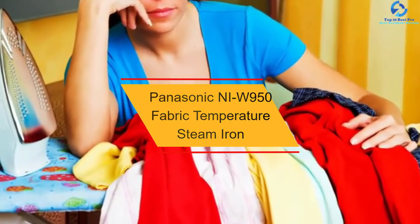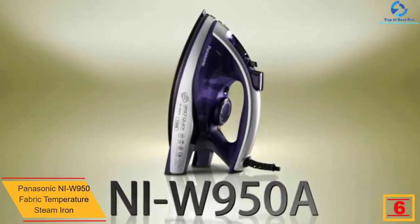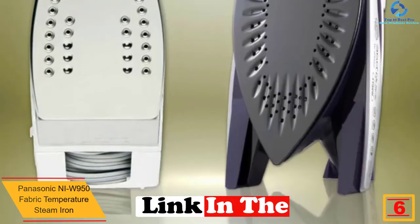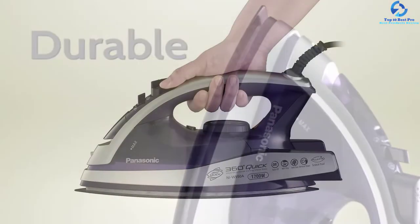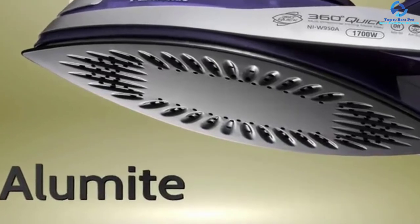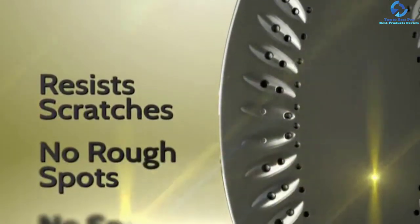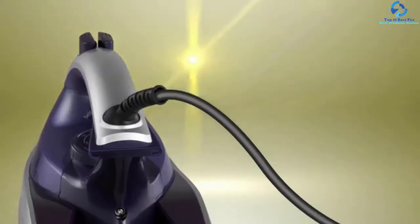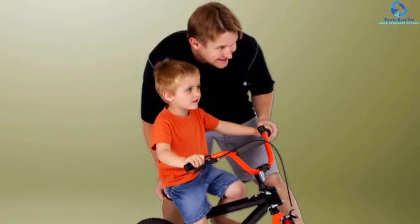At number six, we have the Panasonic NI-W950 fabric temperature steam iron — a multi-directional steam iron. About 90% of the body is plastic, which some users believe makes it relatively lighter. Its dual-tip curved soleplate makes for faster and easier ironing in any direction. Another distinctive feature is the large 28-centimeter soleplate that covers a larger area at once. The iron also performs a self-clean to prevent calcium buildup in the steam vents. With its anti-drip facility, 10-ounce water capacity, and anodized aluminum soleplate that is hard, smooth, and scratch-proof, the package is complete.